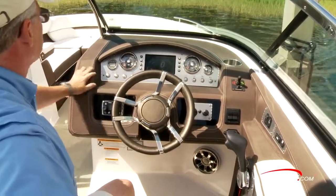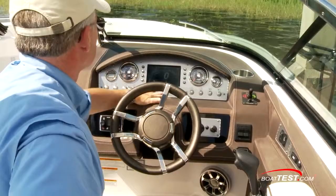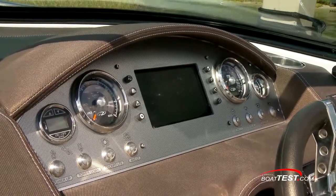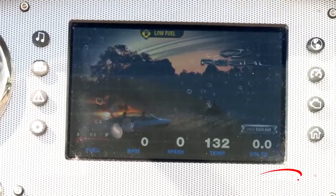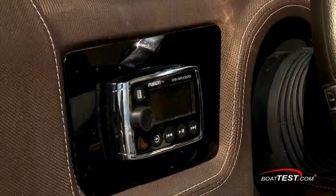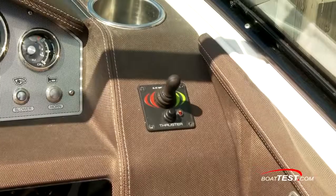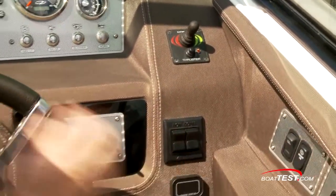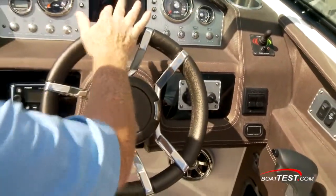The helm is nicely laid out, all in earth tones to reduce glare, fully wrapped and double-stitched. The aluminum panel features gauges to both sides of the Regal View. The Regal View gives us GPS, engine information, boat speed, and also enhanced control of the stereo. The boat is also equipped with an optional bow thruster, standard trim tabs, and the standard leather-wrapped wheel on a tilt base.